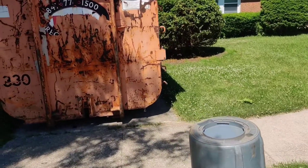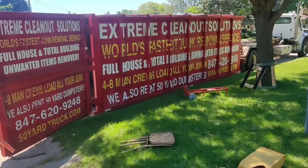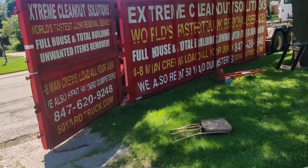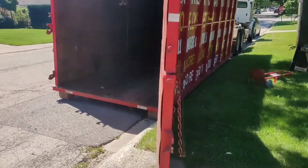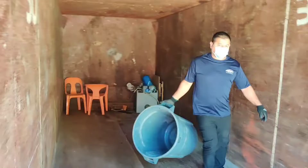They tried to do a DIY junk removal and burned out a little bit. She decided to go with us and we're going to give it our best try. We might finish it in two loads — we'll see, it's a big amount of junk. Starting out with an empty load.